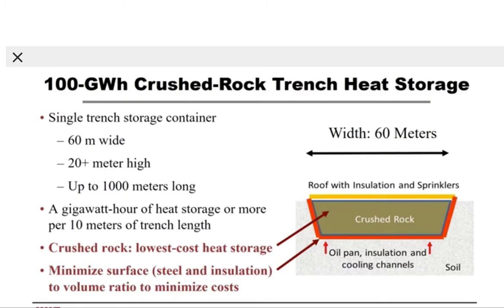The next slide shows the 100 gigawatt crushed rock trench storage system — a single trench storage container filled with crushed rock with a width of approximately 60 meters, a height of 20 meters, and up to 1,000 meters long. That yields a gigawatt hour of heat storage or more per 10 meters of trench. Two important design features: the trench is filled with crushed rock, the lowest cost heat storage material, and we have minimized the surface to volume ratio, thus minimizing the amount of steel insulation needed.